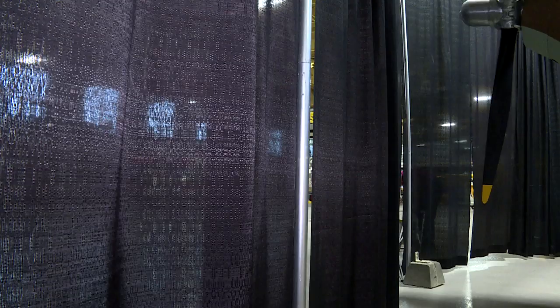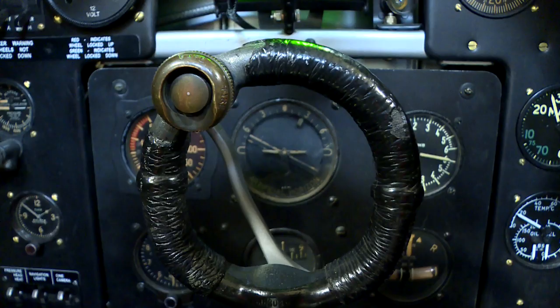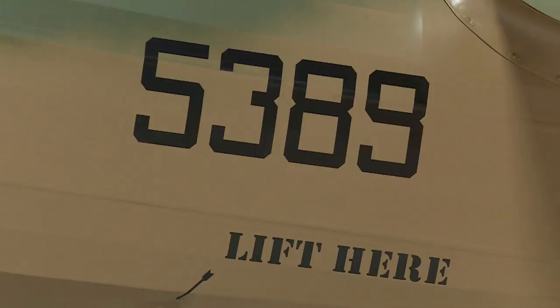It's quite the aircraft. It's built in the 1940s and there are only a few left in the world, so we were happy to take it in and protect and preserve and care for it.